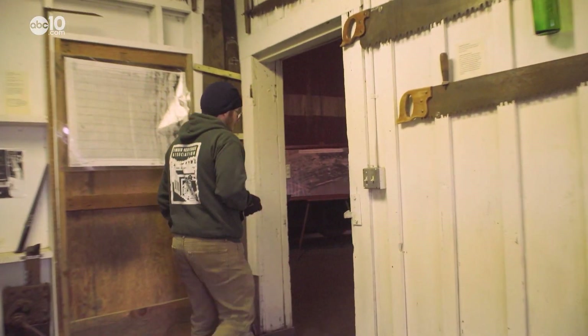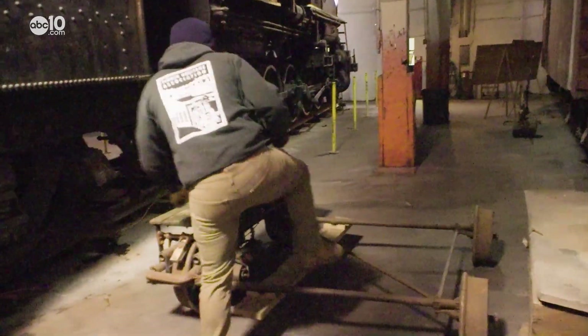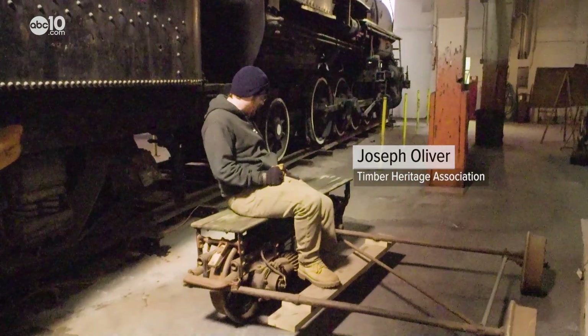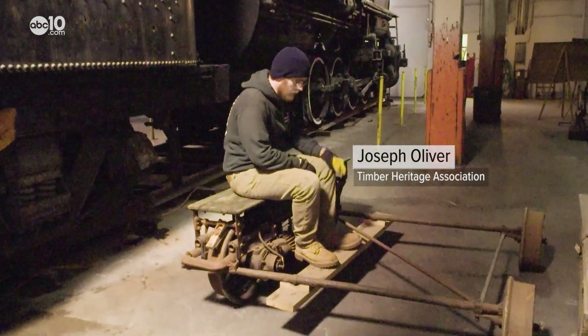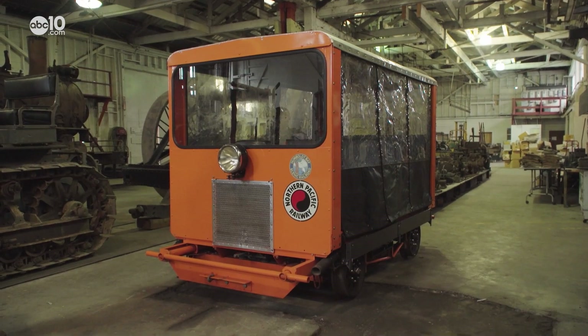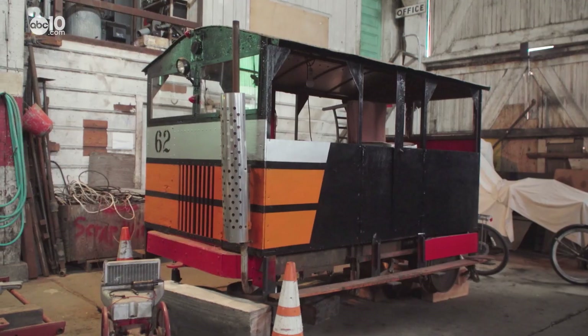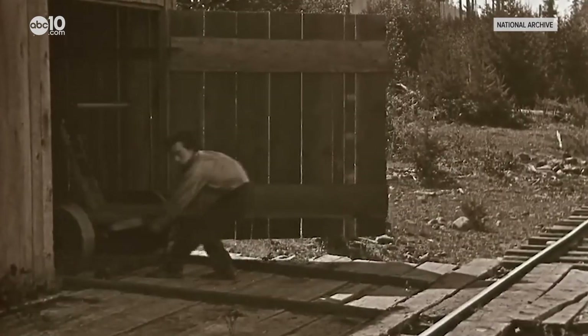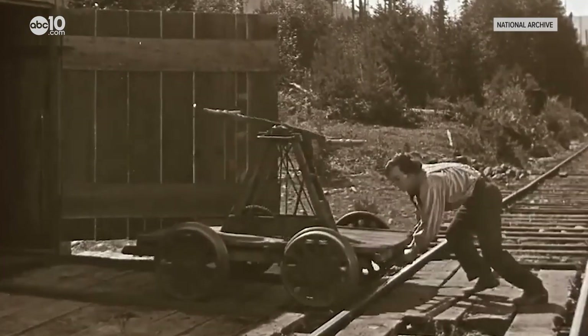If you want to see what smaller speeder cars look like, Joseph Oliver will show you one at the Timber Heritage Museum. You can sit on it and operate it from the controls, and as long as you keep your feet clear of the tracks, you should be good. The museum has a whole line of different speeder cars they're restoring.